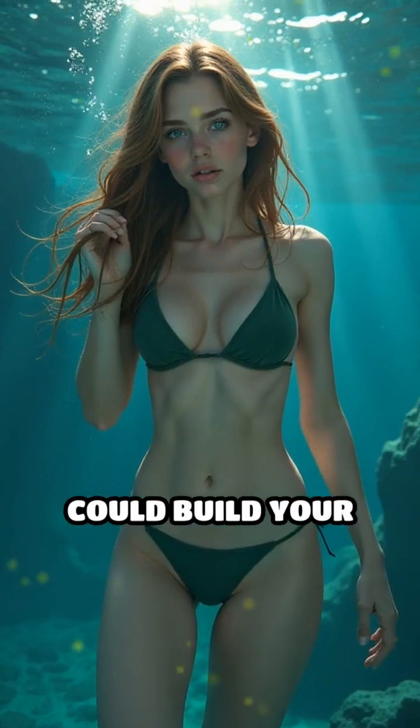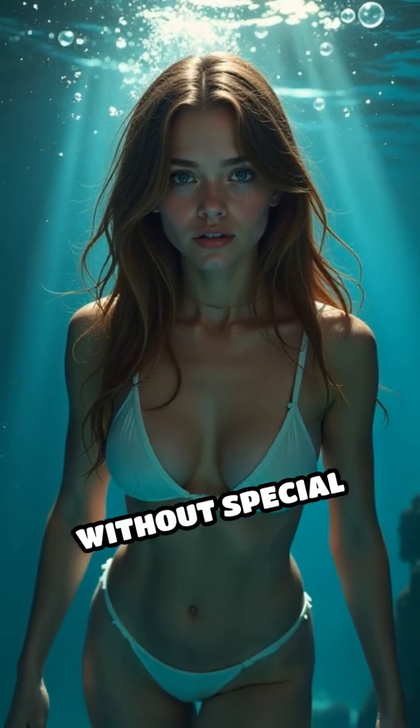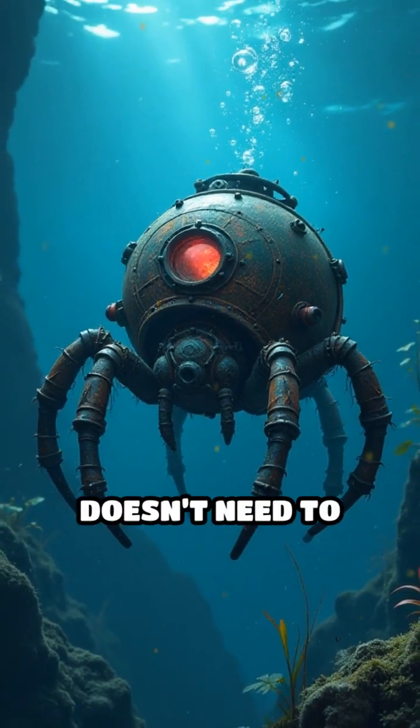Imagine if you could build your own underwater house using just your breath and a bit of silk. Could you survive a whole day underwater without special gear like this spider? Here's another amazing fact: the diving bell exchanges gases with the surrounding water, so the spider doesn't need to surface often.